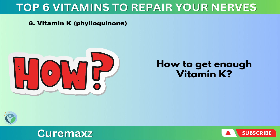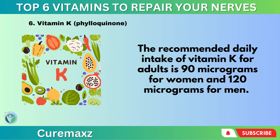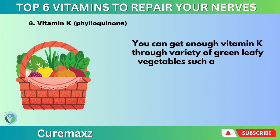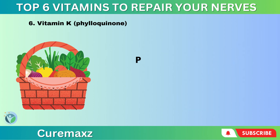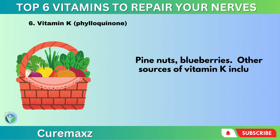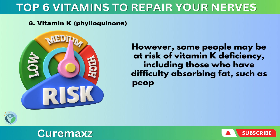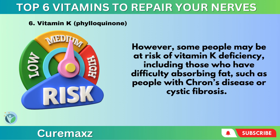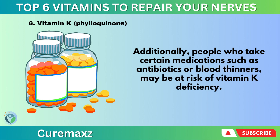The recommended daily intake of vitamin K for adults is 90 micrograms for women and 120 micrograms for men. You can get enough vitamin K through a variety of green leafy vegetables such as spinach, kale, turnip greens, collard, broccoli, Brussels sprouts, asparagus, cabbage, lettuces, soybean and canola oil, pumpkin, pine nuts, and blueberries. Other sources include liver, eggs, cheese, and meat. However, some people may be at risk of vitamin K deficiency, including those who have difficulty absorbing fat, such as people with Crohn's disease or cystic fibrosis, as well as people who take certain medications such as antibiotics or blood thinners.